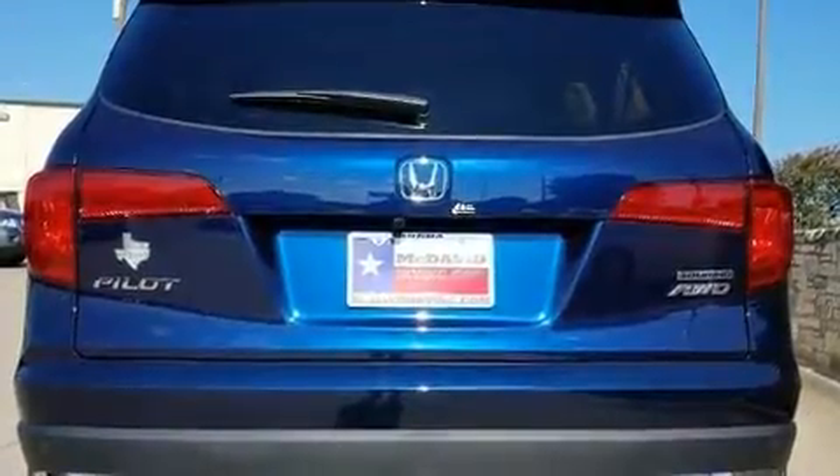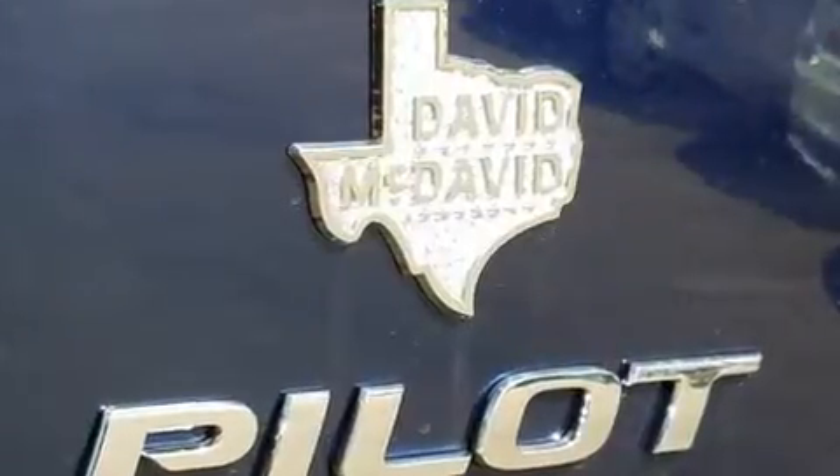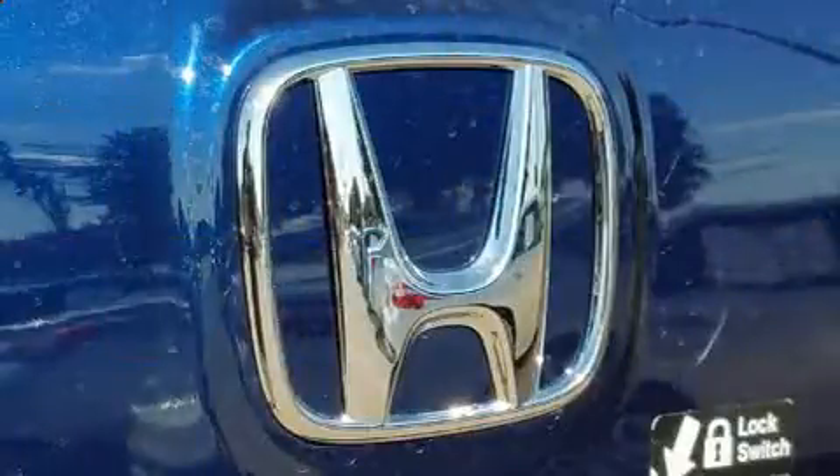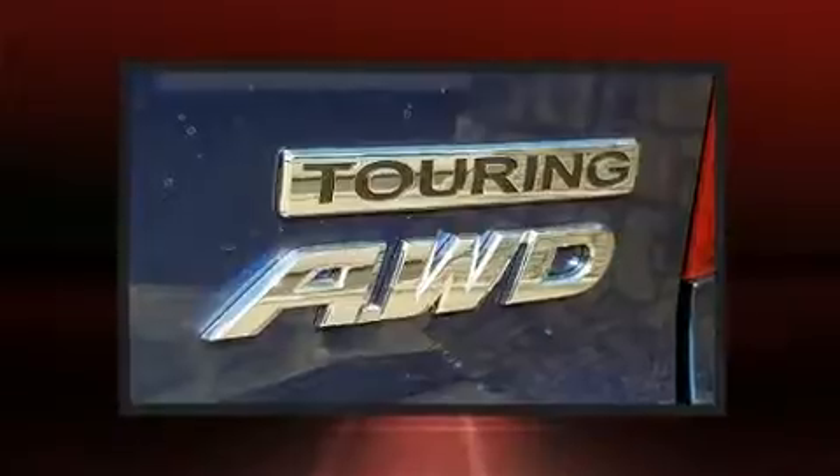Third row seats expand the maximum passenger capacity to eight. Audio features include an AM/FM radio, steering wheel mounted audio controls, and ten speakers providing excellent sound throughout the cabin.